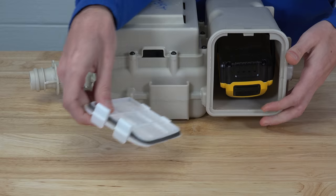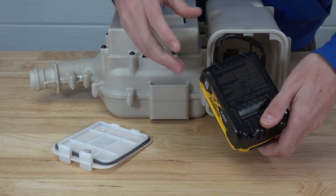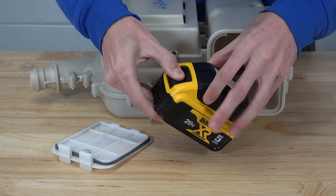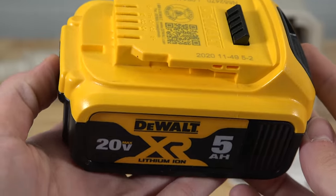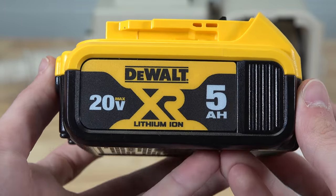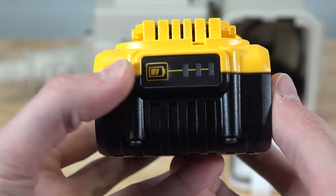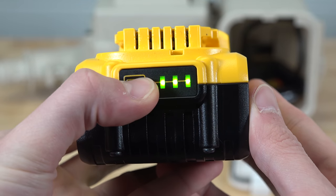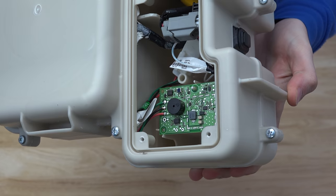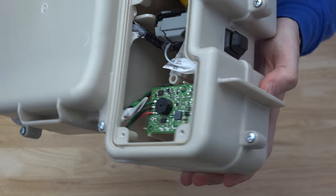Inside the unit, you'll find a battery — this is straight off the shelves at Home Depot, making access to additional batteries and chargers easy regardless of where the units are sent. There are two different sized DeWalt batteries that can be used, giving the unit a total run time of 4 to 6 hours with a standard capacity battery, or 8 to 10 hours with the high capacity battery. A simple switch turns the unit on and off, with a control panel regulating the fan's airflow.